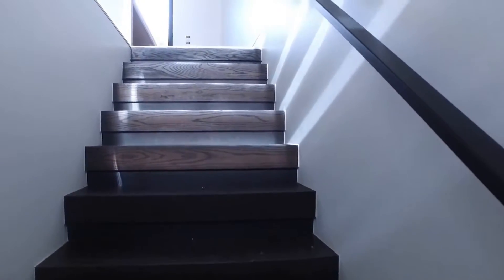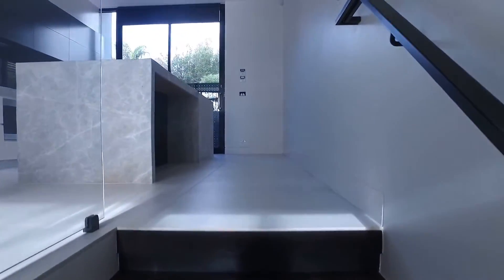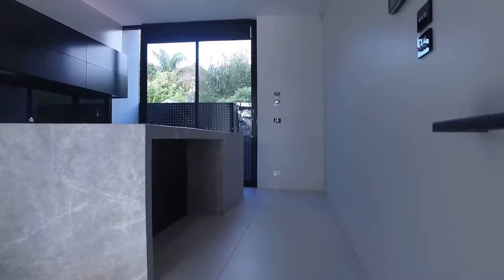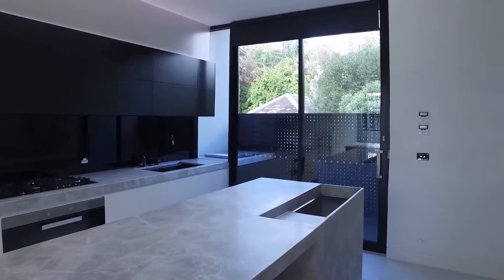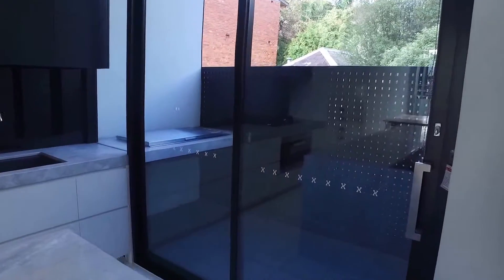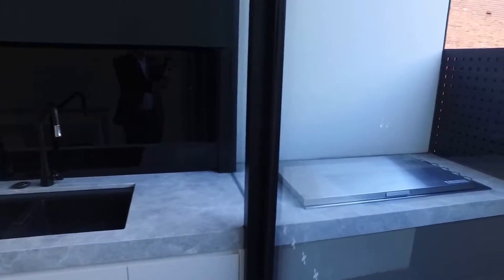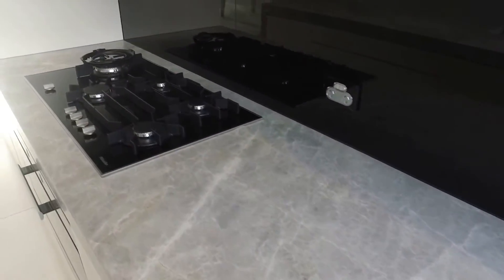We'll make our way now upstairs to the entertaining area of the property, and here's where you really see the quality. It's a lovely kitchen with breakfast stools along here — you've got your ice trough, built-in barbecue, outside bench tops all in marble.